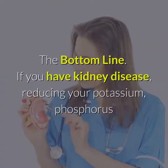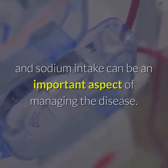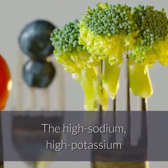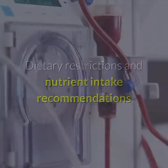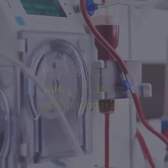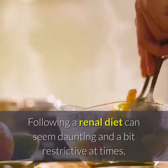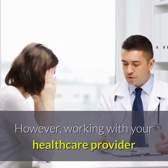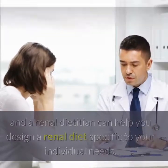The bottom line: If you have kidney disease, reducing your potassium, phosphorus and sodium intake can be an important aspect of managing the disease. The high sodium, high potassium and high phosphorus foods listed above are likely best limited or avoided. Dietary restrictions and nutrient intake recommendations will vary based on the severity of your kidney damage. Following a renal diet can seem daunting and a bit restrictive at times. However, working with your healthcare provider and a renal dietitian can help you design a renal diet specific to your individual needs.